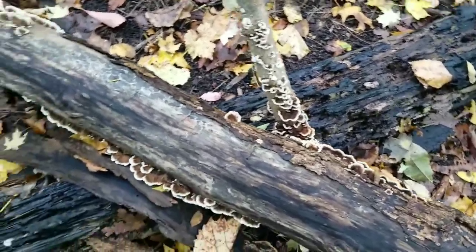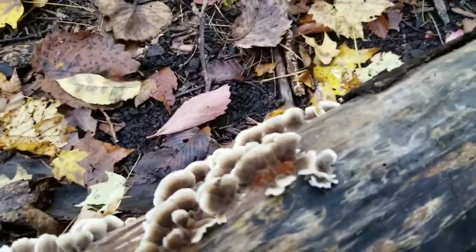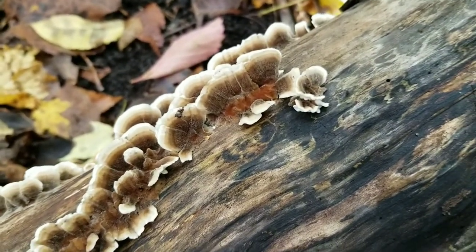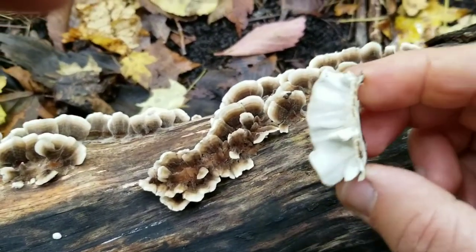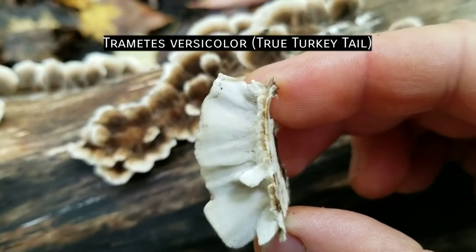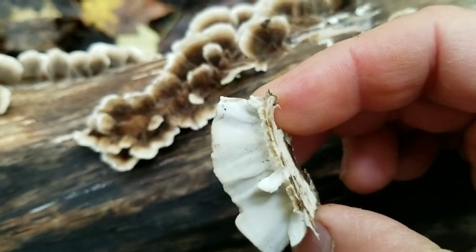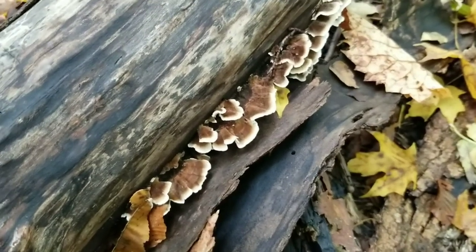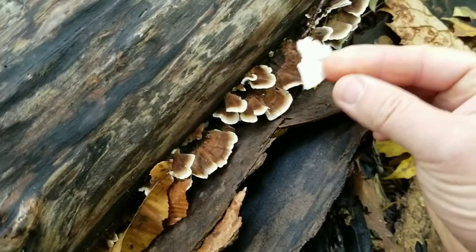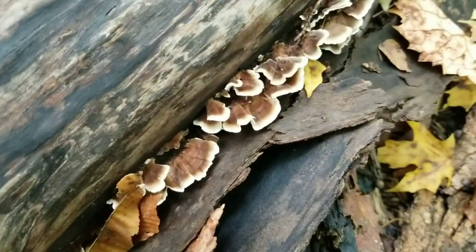Our persistence has been rewarded — we've finally found some nice Trametes versicolor, some true turkey tail. Again to show you the difference I spoke about: we're nice and banded on top, but when you pick these guys and look at the underneath surface, it's nice and smooth, creamy white. You can see those minute tiny little pores — like I said, they look like pinpricks. This one is still fresh and growing, as you can tell by the lighter-colored outer edge. These are a little further along but still nice creamy white underneath — that's true Trametes versicolor right there.